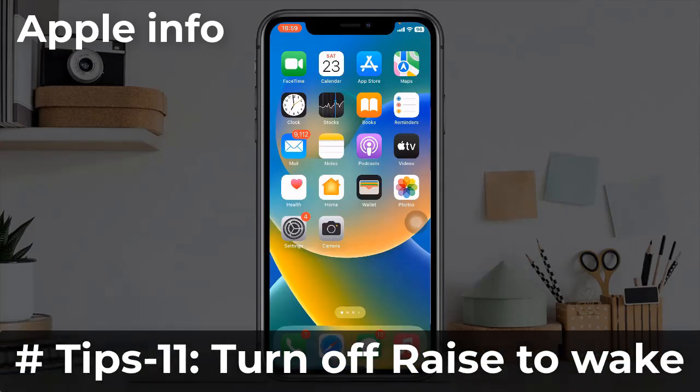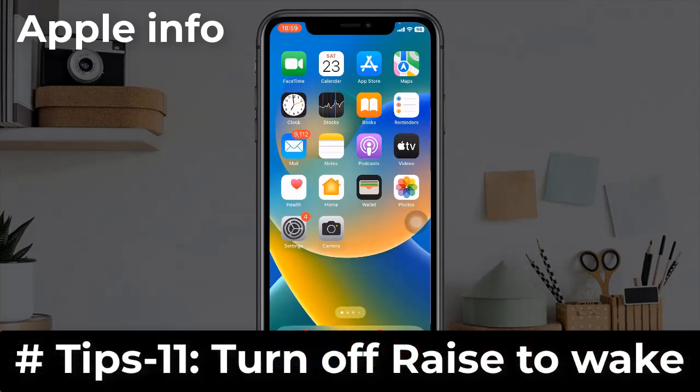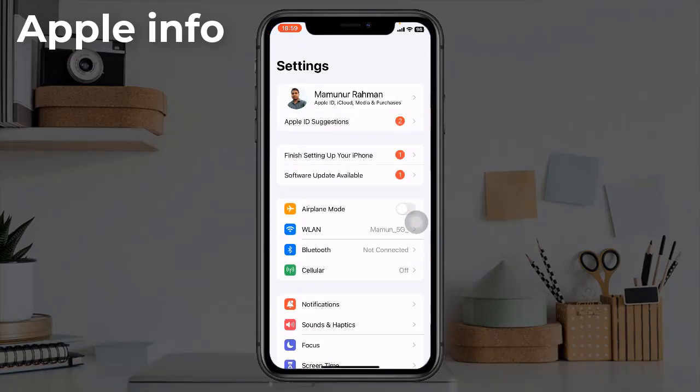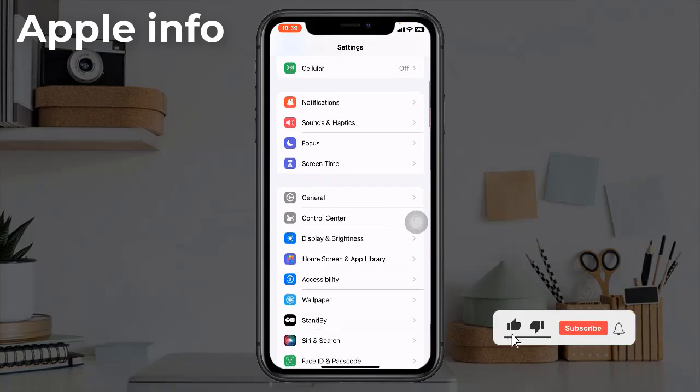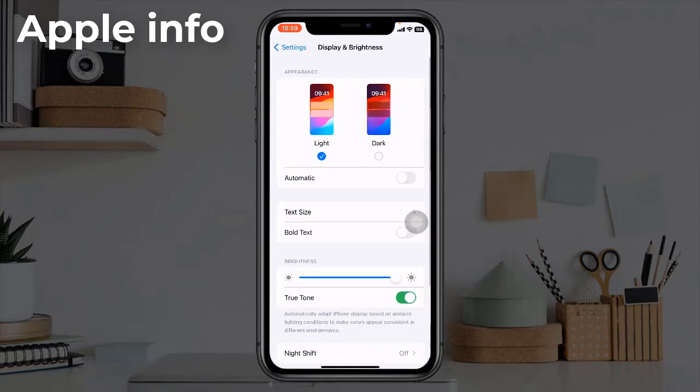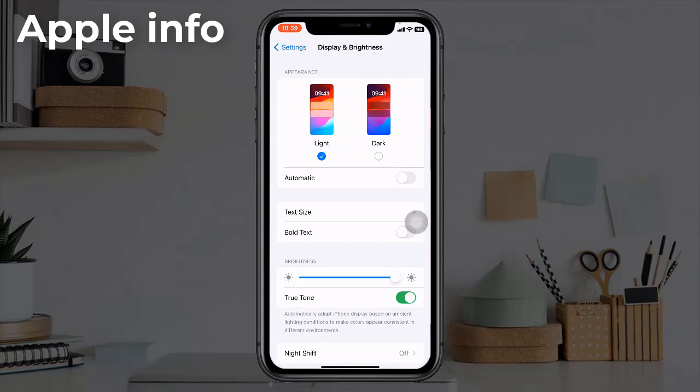Tip 11: Turn off Raise to Wake. Dive into the Settings app on your iPhone, tap on Display and Brightness, then turn off the toggle next to Raise to Wake.